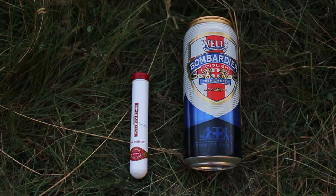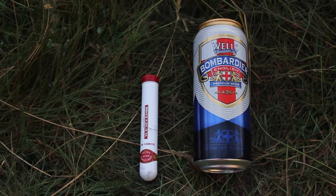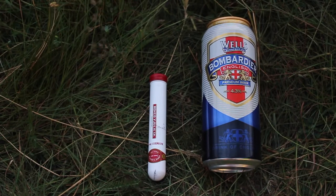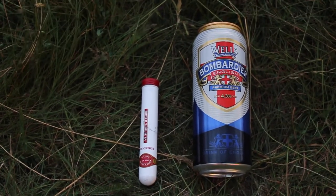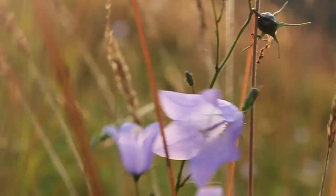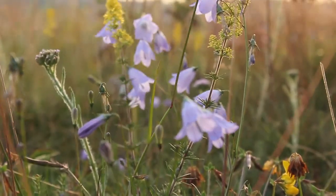We're toasting a Bombardier to Rick Mayle, and we're going to smoke a cigar in memory of Ray's dad. R.I.P. Nigel and Rick Mayle.